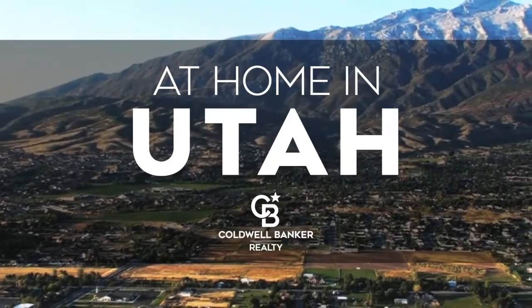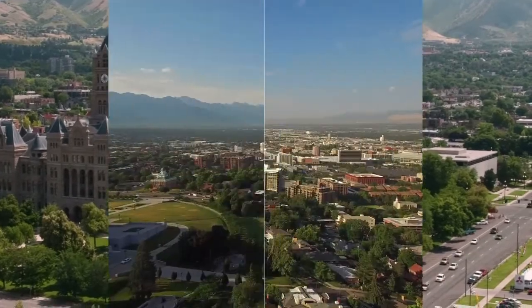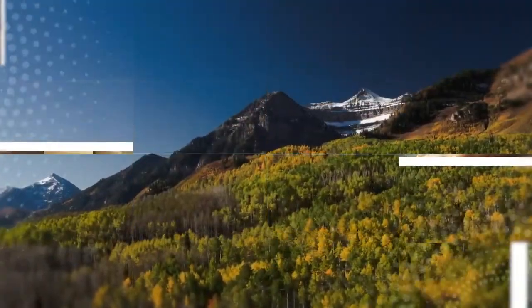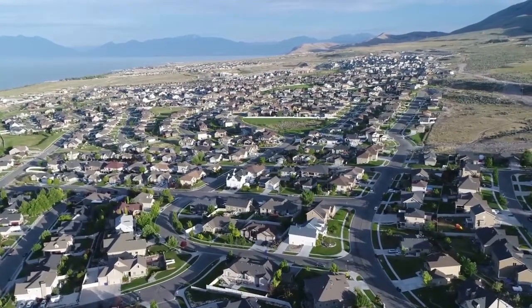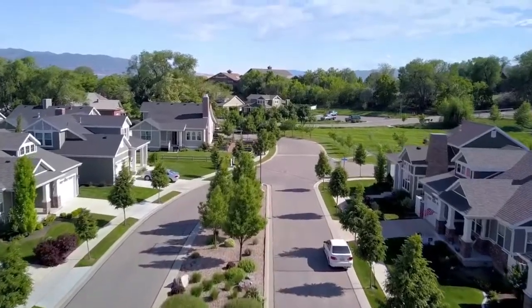Welcome to At Home in Utah. Today we're taking you on an exclusive tour of beautiful properties throughout the region. Utah is an amazing place to call home with vibrantly distinct seasons, wonders to be explored in the mighty five national parks, and a lively cultural scene. Adventure awaits along picturesque byways and on the slopes of world-class ski resorts. Every Sunday at 10 a.m., we invite you to view a selection of homes available for sale in this unique setting.